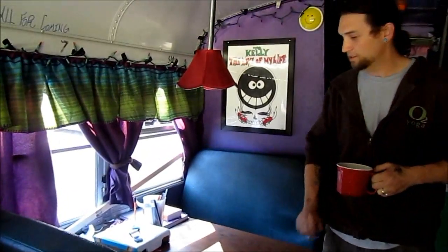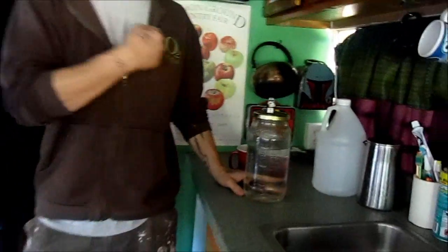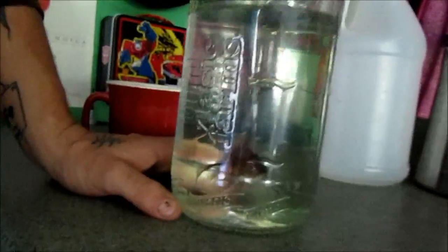This is our dinette, used more as a craft table by our daughter Zoe. This is Persistence, our fish. We call him Percy. He's a vagabond traveler too.